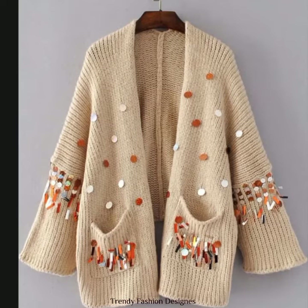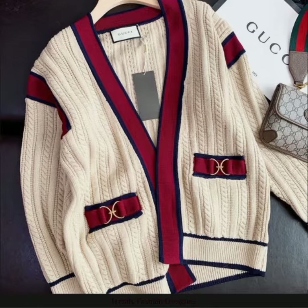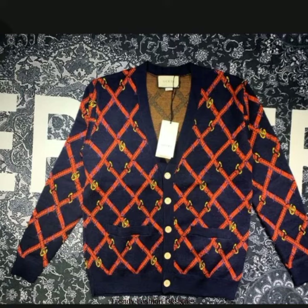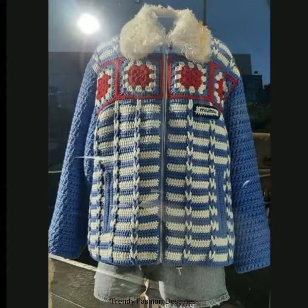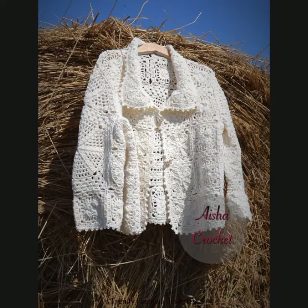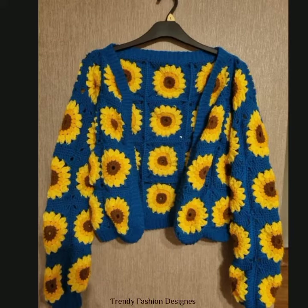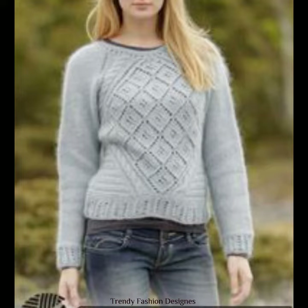Bismillahirrahmanirrahim. Hello and assalamualaikum everyone, welcome back to Trendy Fashion Design YouTube channel. I hope you all are doing well and super fine. So today I have brought a new video of handmade knitted sweaters. Before starting the video, don't forget to like, comment, share and subscribe to my channel and hit the bell icon so you will never miss any video.